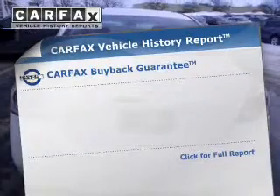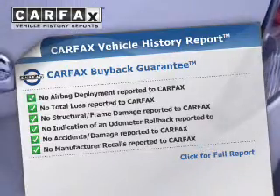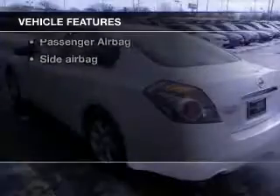Let the outside in with a built-in sunroof. Know the history on this ride and greatly reduce your buying risk with the included Carfax Vehicle History Report. And with these notable features, you won't want to miss out on the opportunity to own this amazing ride.